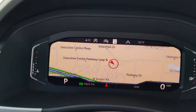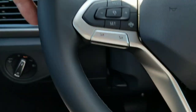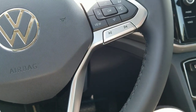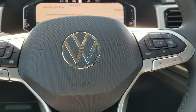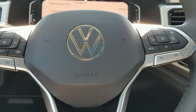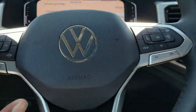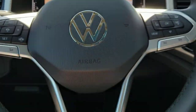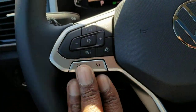They kept the Volkswagen digital cockpit with a few upgrades. You have a new and improved leather-wrapped flat-bottom steering wheel — it's a little thicker and meatier than the previous one. They eliminated the piano black spokes and now you have a dull aluminum finish with the new Volkswagen logo in the center. The mapping of the buttons is all the same — you still have volume control right here.